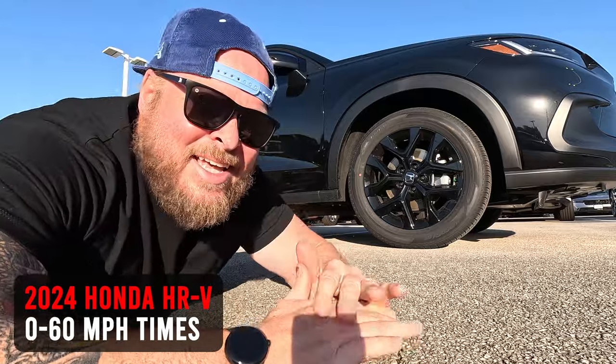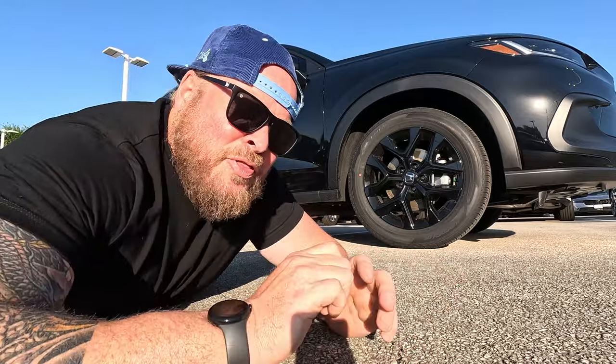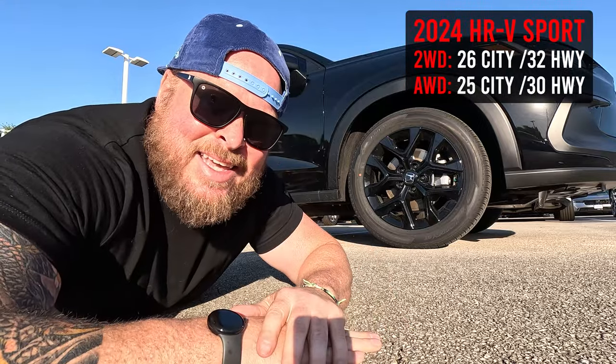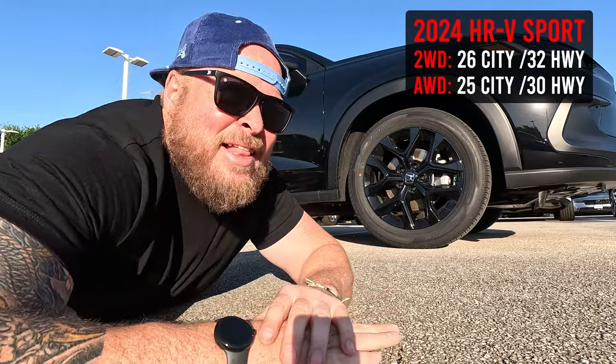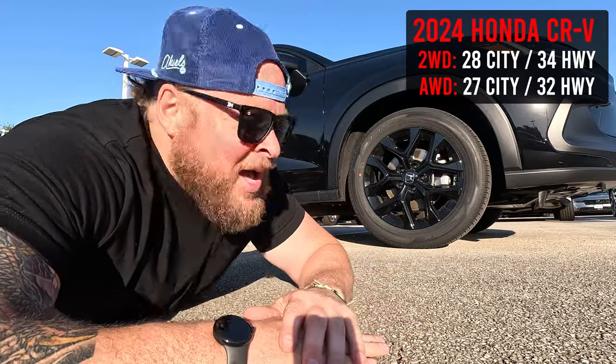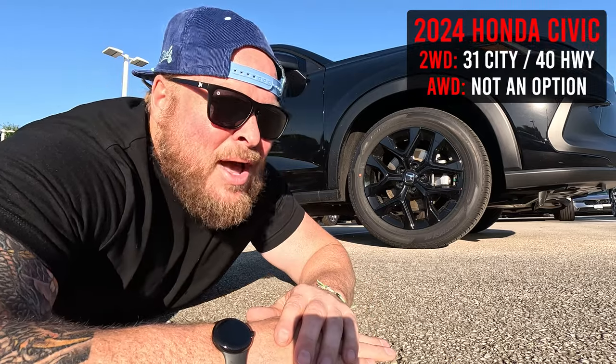I want to point out the beautiful 18-inch wheel that lives on the Sport trim — one of the features you get at this level. This vehicle gets 26 MPG in the city and 32 on the highway. In the world of smaller SUVs, I'm not sure I love that, because you could jump up to a CRV and get 28 city and 34 highway, or jump to a Civic and get considerably more.